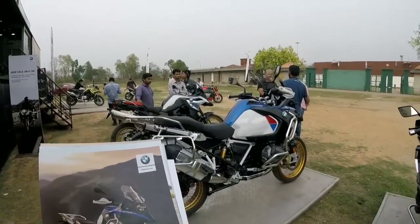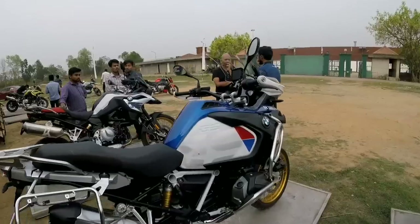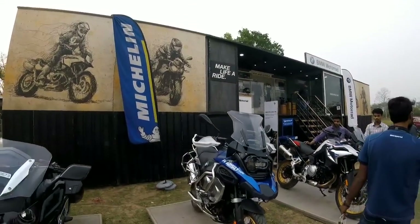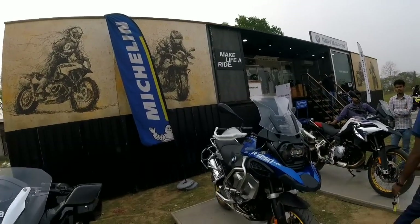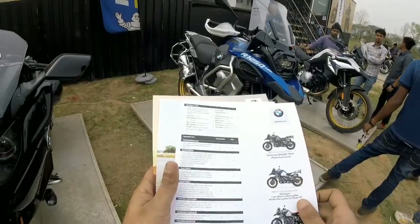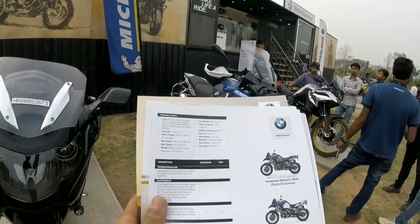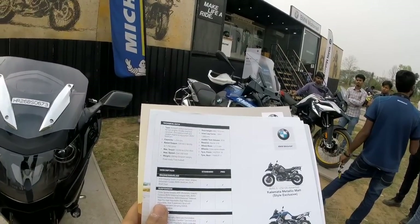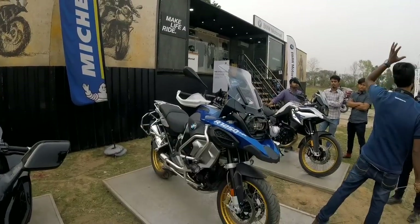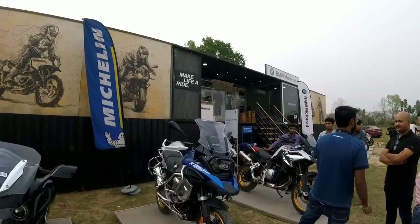We'll move on to the BMW R1250 GS Adventure. This bike is quite famous and I don't need to tell you much about this one because it's one of the best and highly loaded adventure tourers currently available in the Indian market. It's a 1250cc engine, max torque is 143 Newton meters, and weight is around 268 kilos. You can google out the other specs related to this bike.